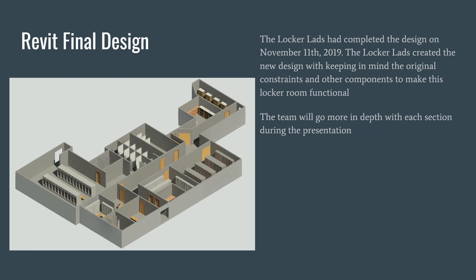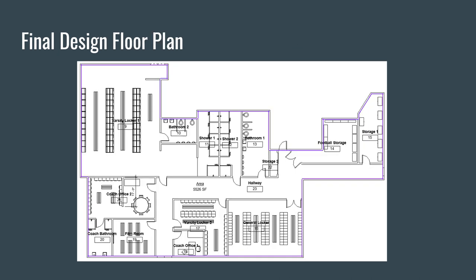Here is the Revit final design. The Locker Lads completed the design on November 11, 2019, keeping in mind the original constraints and other components to make the locker room functional. Here is the final design floor plan. We have the storage and football storage going to the varsity locker room on the far left, the bathrooms, the shower areas, both the general and the second team locker room, the new Mr. Clary's office circled in yellow on the bottom half of the screen, as well as the film room and coach's room.